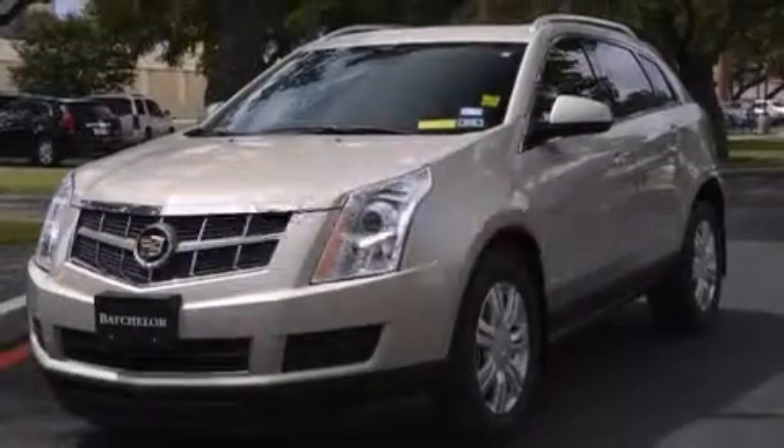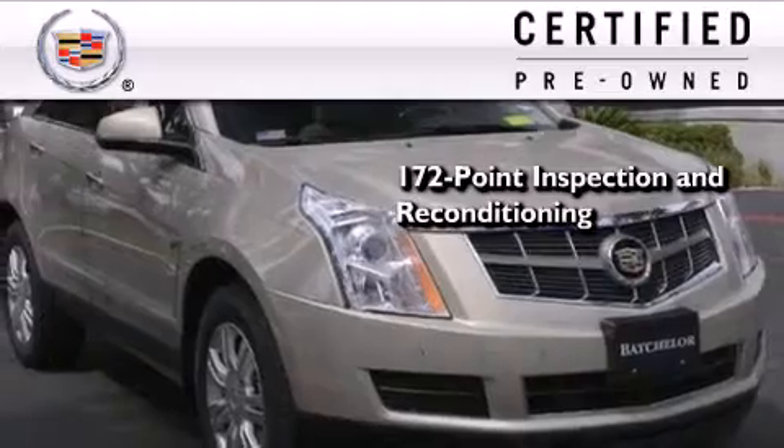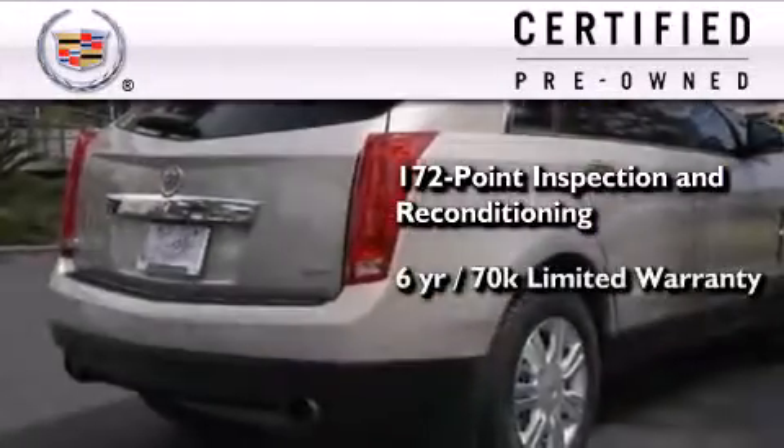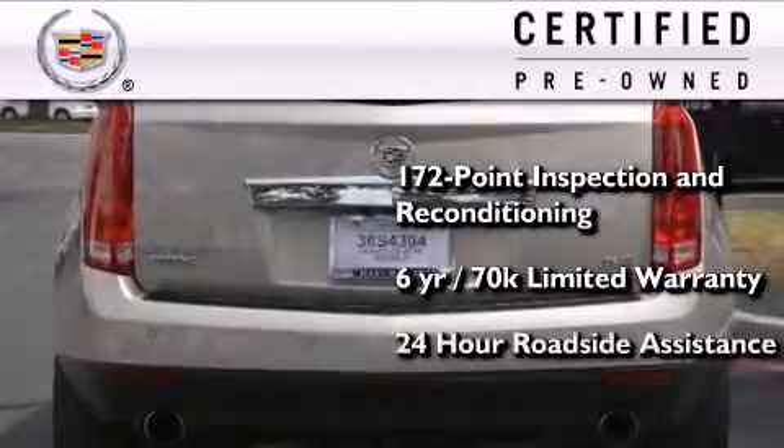This vehicle has fewer than 47,000 miles on the odometer. To give you full assurance that this Cadillac meets expectations for mechanical conditioning and appearance, it has been put through a 172-point inspection and reconditioning process and comes with a six-year, 70,000-mile limited fully transferable warranty with zero deductible, plus 24-hour roadside assistance.